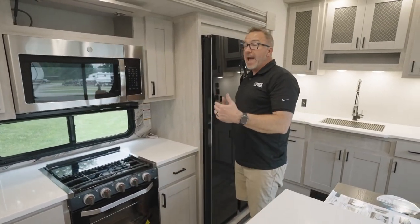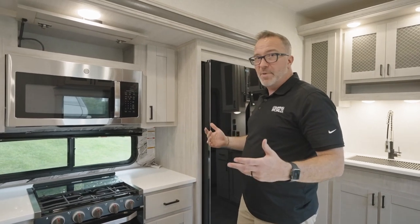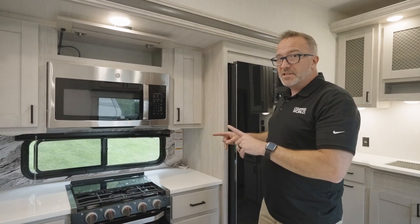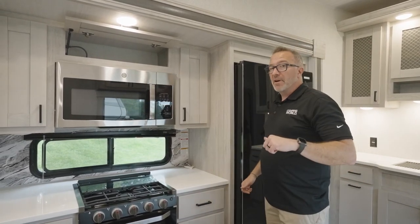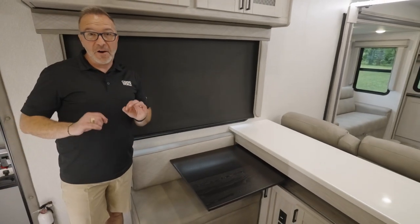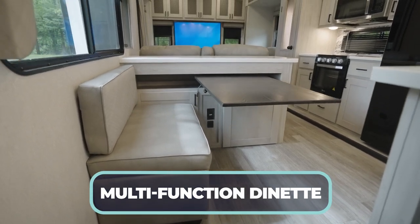You also get an oversized drawer underneath the oven. For 37 feet 7 inches at 11,200 pounds, they've packed a lot in. The Tandera is a mid-profile fifth wheel, and this is just the beginning before we even get to the rest of the kitchen. Let me show you my favorite part — check out this dinette.